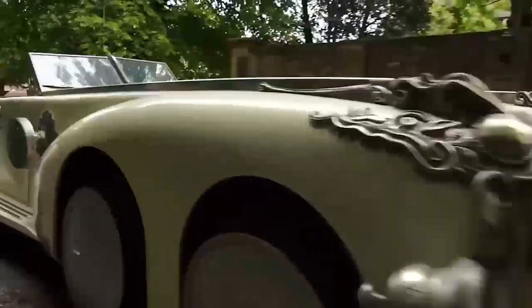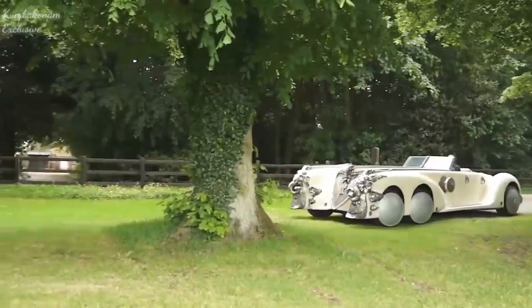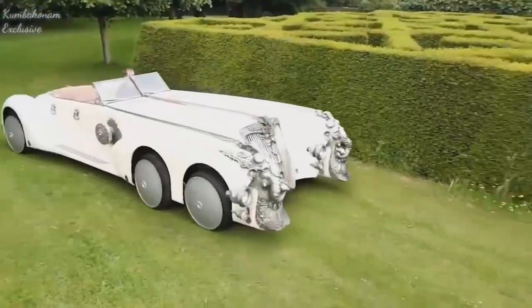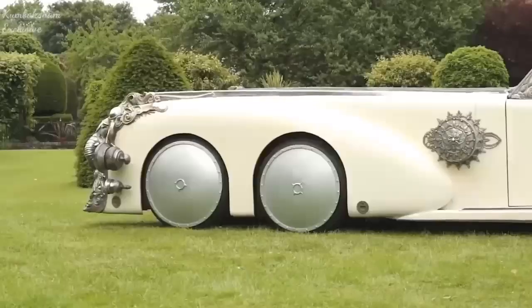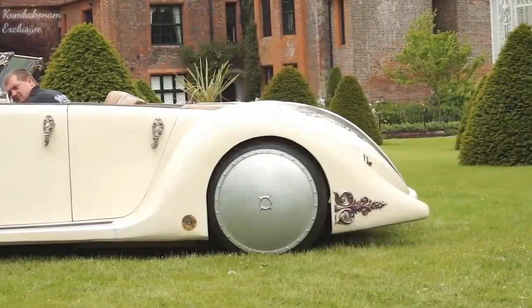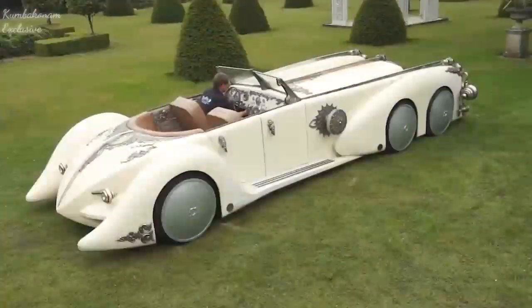The car model called the Nautilus was developed by Carol Speyer for a special client. The car moves using six wheels, each one measuring 28 inches in diameter. Its size is 21 feet in length and 9 feet in width. It speeds up to 75 miles per hour.